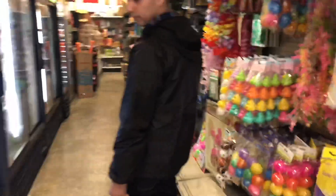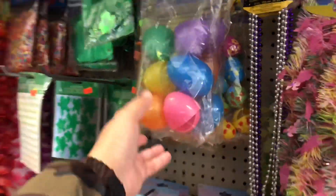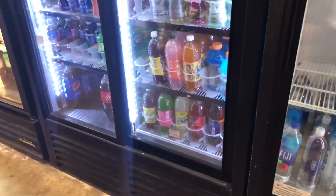I don't know if I can record in here. They don't have Gatorades? They don't have Gatorades here.